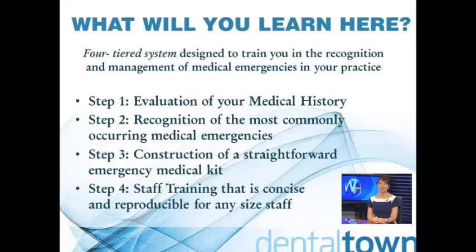To adequately prepare for any emergency, we must have four key ingredients in place. First, a properly constructed medical history that elicits current, accurate information about your patient's medical history, psychological status, and dental history. Second, a working knowledge of the most commonly occurring medical emergencies. In this program, we will review the signs and symptoms of the most commonly occurring medical emergencies. You will be able to recognize an impending emergency as it develops.